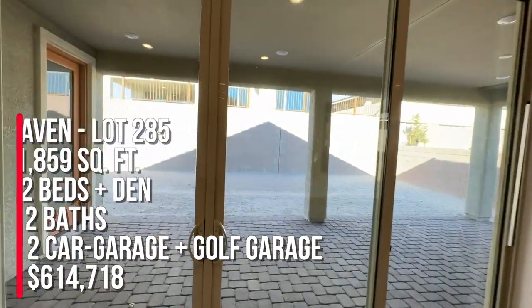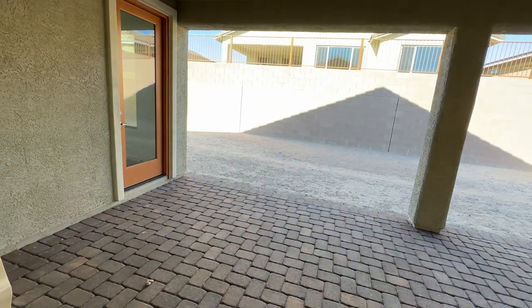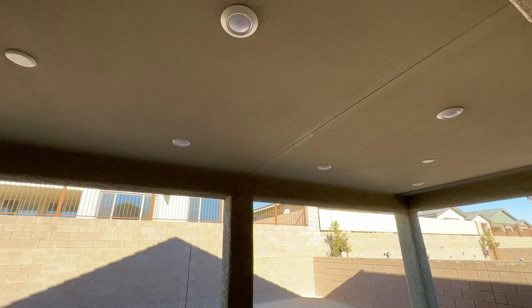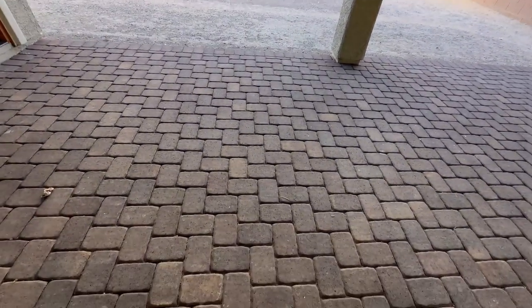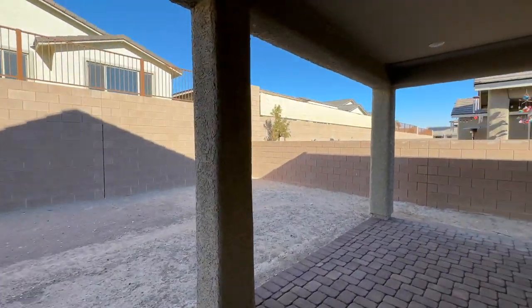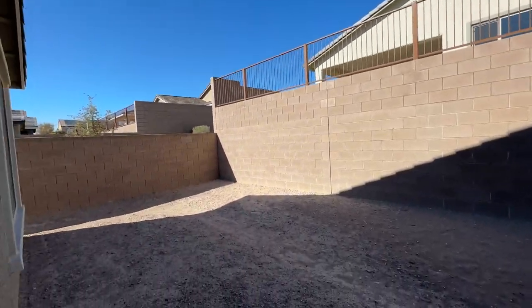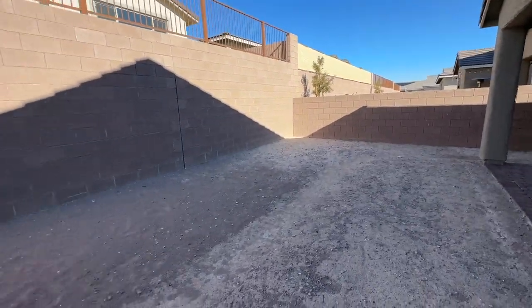Out back there are can lights and pre-wiring for two ceiling fans. This is a decent-sized covered patio — it's a smaller yard overall, which is typical, and you have the neighbor above. You could still put a pool back here if you wanted to.